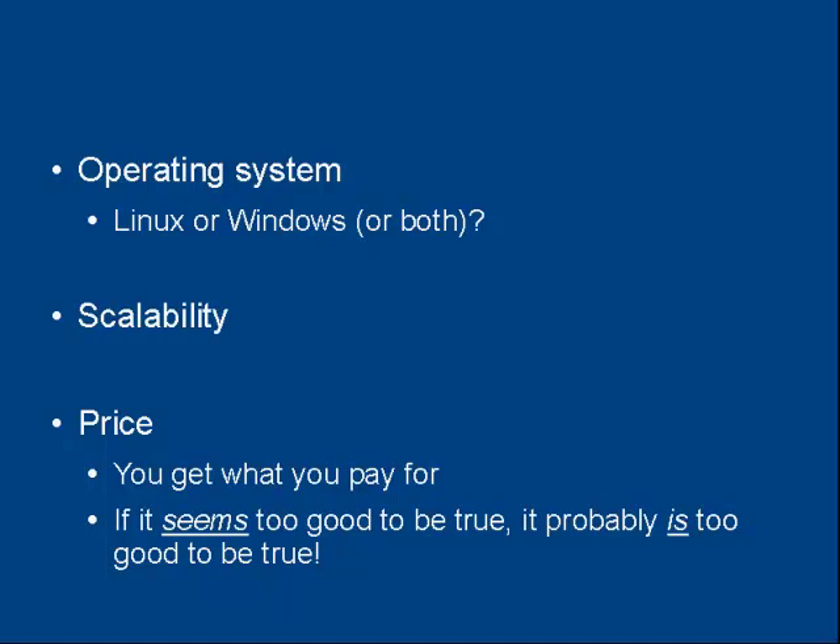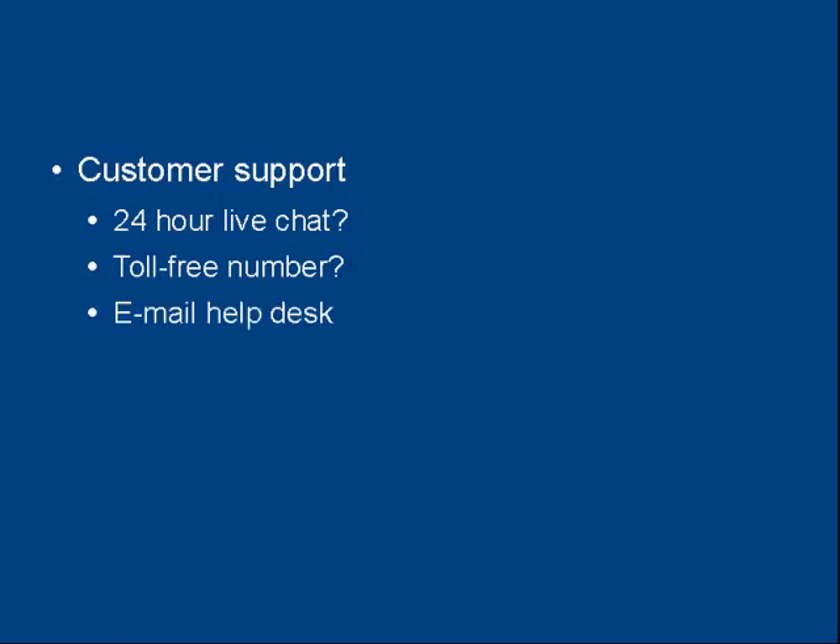Then there's the customer support that your web hosting company offers, and this can be very important because once your website is down you're losing money, so you need to get it sorted out as soon as possible. Does your web hosting company offer 24-hour live chat so you can communicate with someone any time of the day or night? Do they have a toll-free number so you can speak to a real person? Or do they just have an email help desk where you submit a ticket and they get around to answering it when they feel like it?